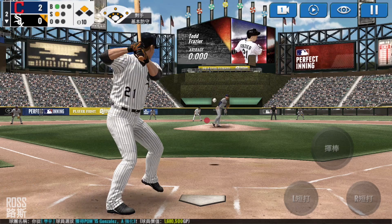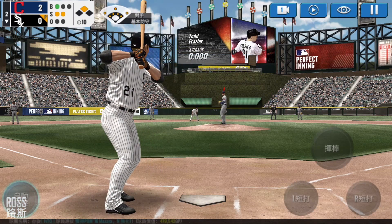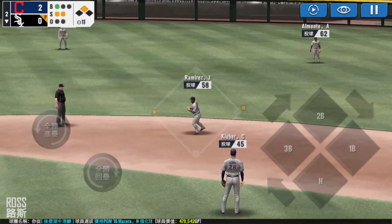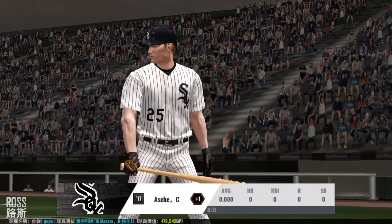Here's the windup and the pitch. He swung out of his shoes. One ball, two strikes. Here's the windup and the pitch. Ground ball — he split the infielders with that shot. Runners on first and third.